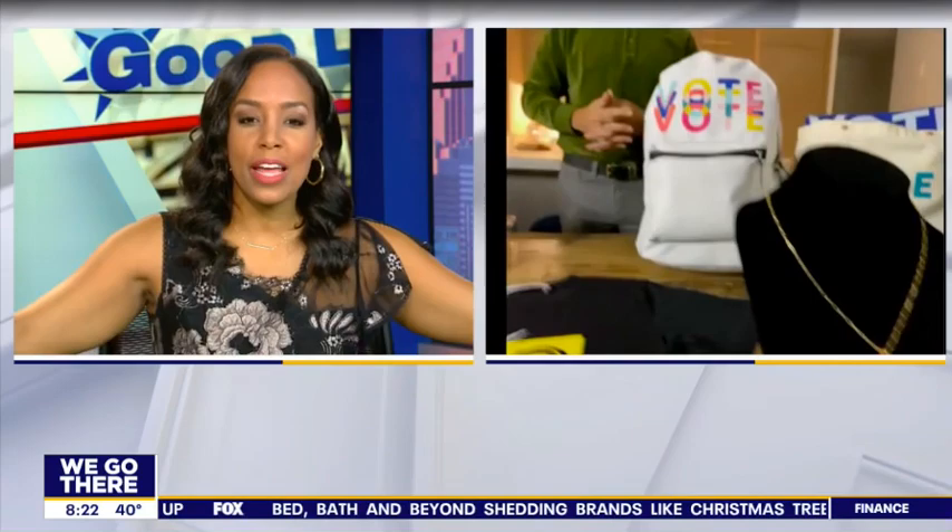Thank you, Dennis. That's a good spread of a lot of things we can consider. Absolutely. But regardless of where you fall on the aisle, just make sure your voice is heard November 3rd. It's very true. We appreciate you. Thank you so much. Thanks for having me.